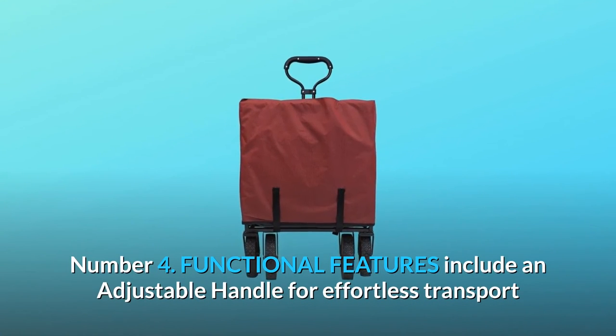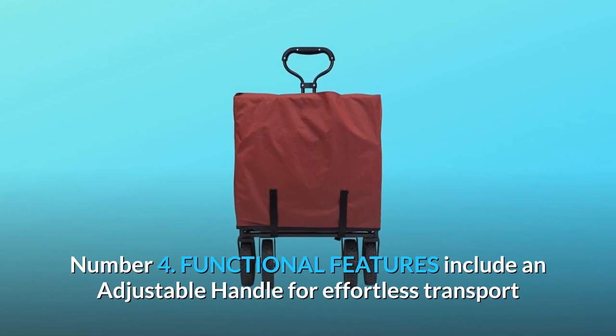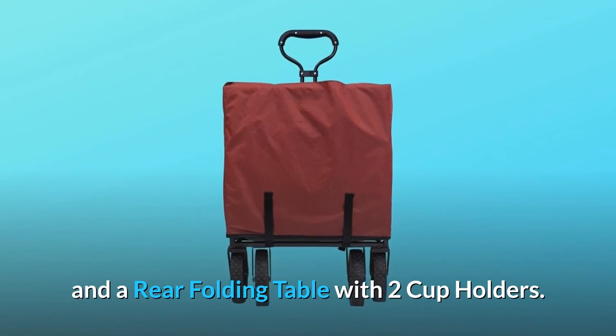Number 4: Functional features include an adjustable handle for effortless transport and a rear folding table with two cup holders.